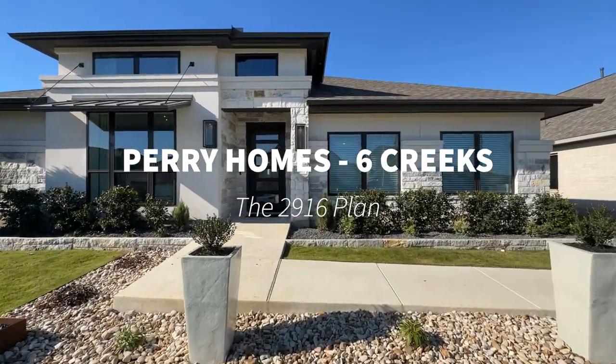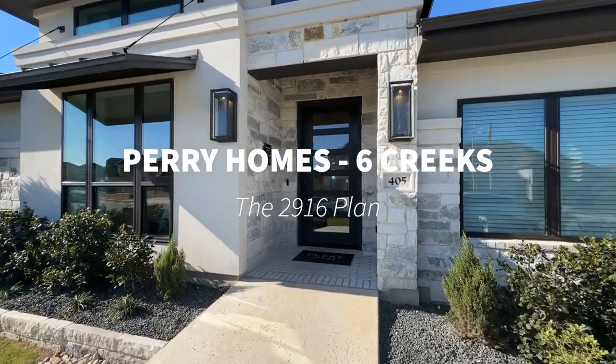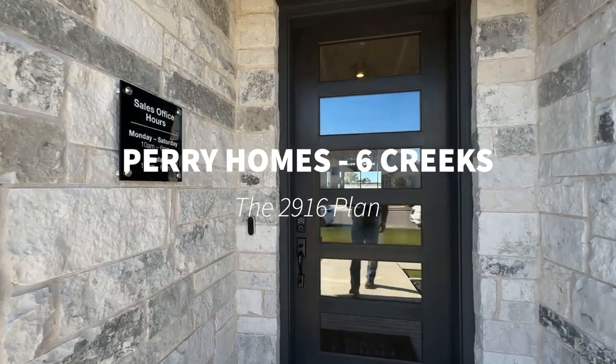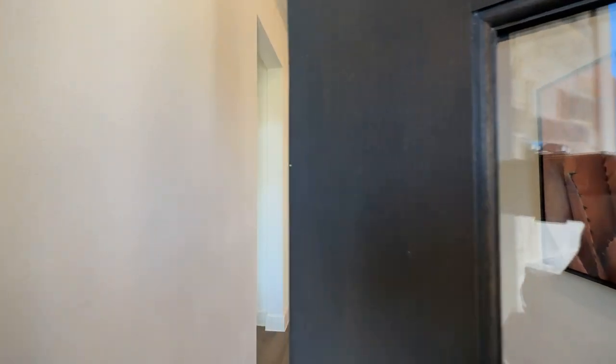Hey, this is Justin Cofield, your Austin, Texas area realtor. I'm in Kyle, Texas, just south of Austin in the Six Creeks community looking at Perry Homes. This is the Perry 2916 plan. This is a model home, so there's sales offices in here, but let's go have a look at it.